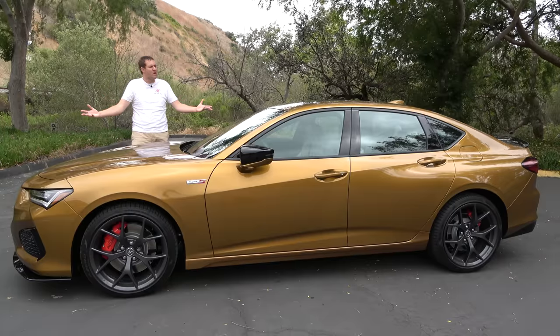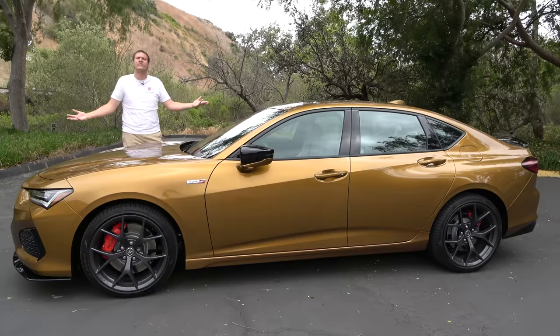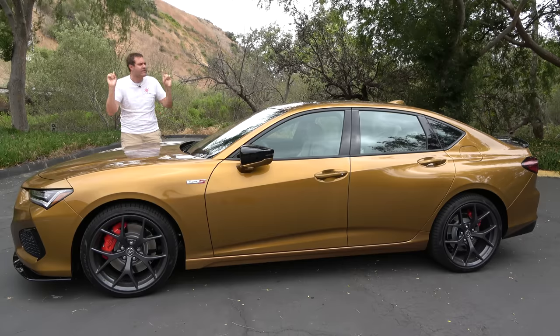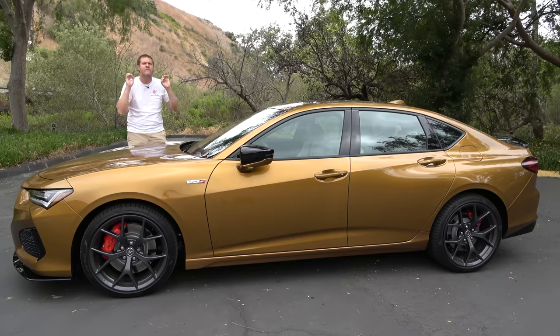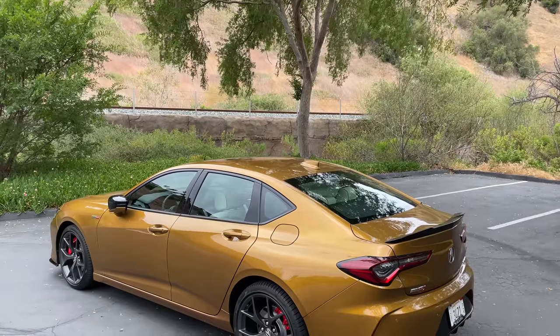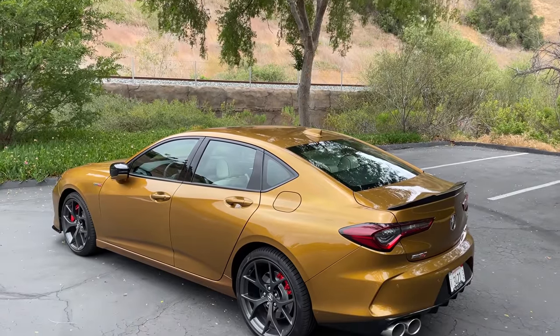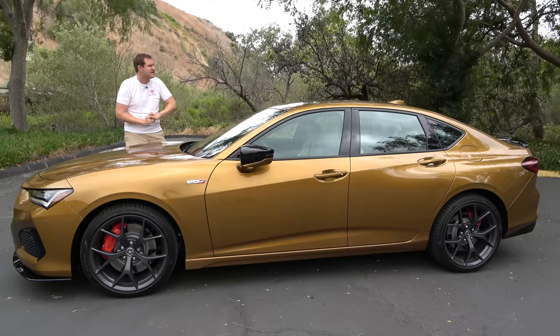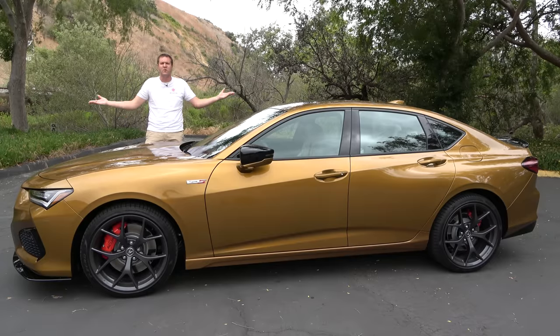This is the 2021 Acura TLX Type S, and it's a bit of a surprise from Acura. This is a 355 horsepower sports sedan with rear-biased all-wheel drive and a 0-60 time in the mid-4 second range — not the kind of stuff Acura is typically known for making. And today, I'm going to review it.